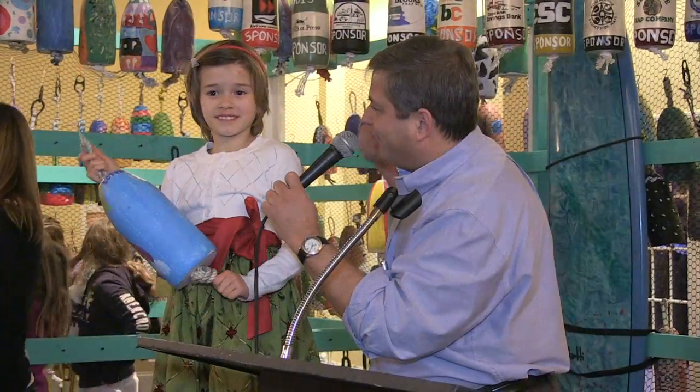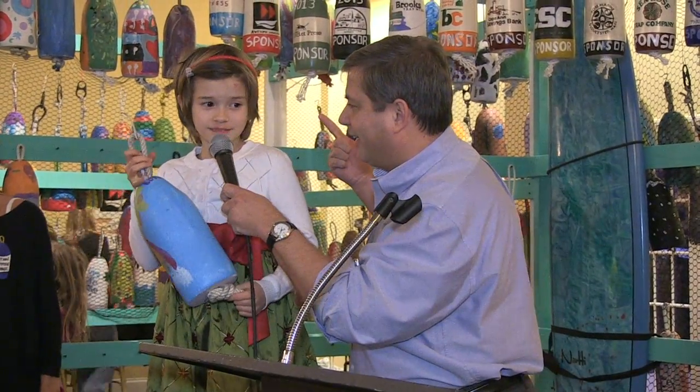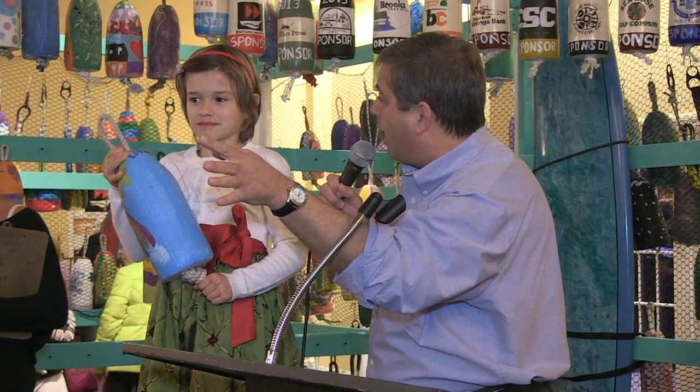It's a rainbow. Did I hear clouds? And a sunshine. So we got it all — this is a weather buoy. And we're going to start right now.